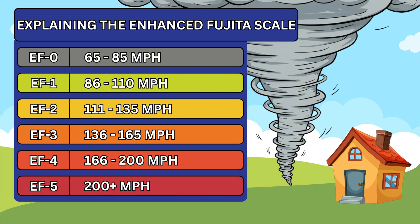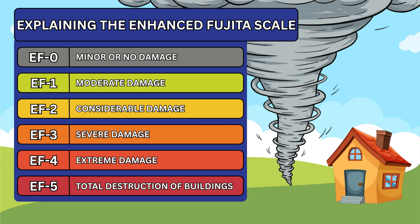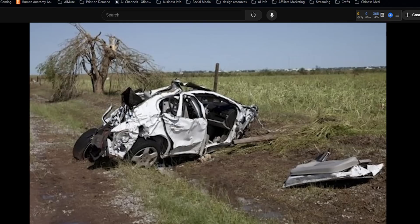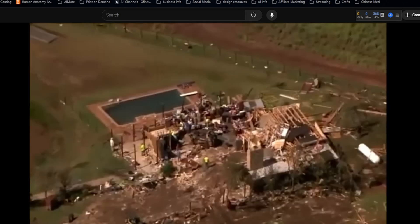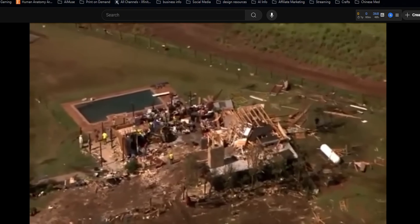To categorize their power, meteorologists use the Enhanced Fujita Scale, EF0 to EF5. But it doesn't actually measure wind speed directly. Instead, it's based on the aftermath — what's left standing, what's been ripped apart. An EF0 might just knock over some branches and toss a few shingles. But an EF5? That's catastrophic: steel structures twisted, homes completely wiped from their foundations. The landscape doesn't just look damaged. It looks erased.